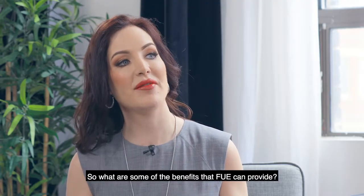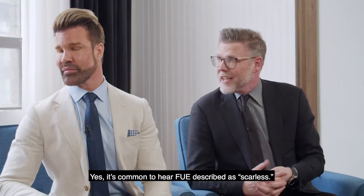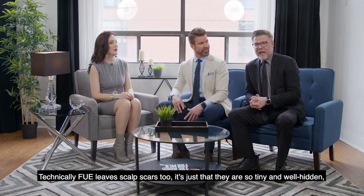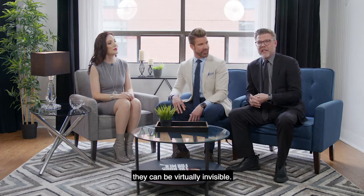So what are some of the benefits that FUE can provide? Brian, I've heard that they say it's scarless — is that true? Yes, it's common to hear FUE described as scarless. Technically, FUE leaves scalp scars too, but they're so tiny and well hidden they can be virtually invisible.